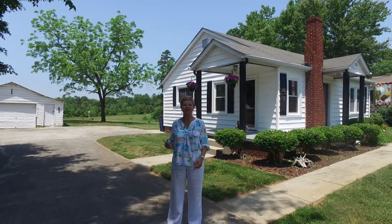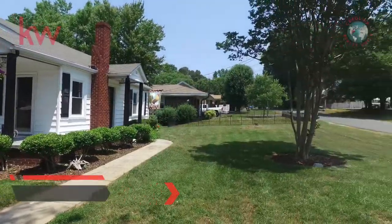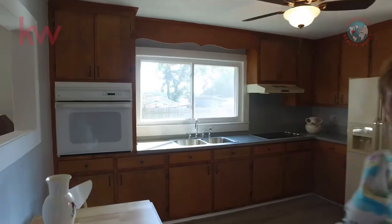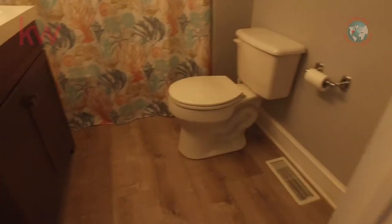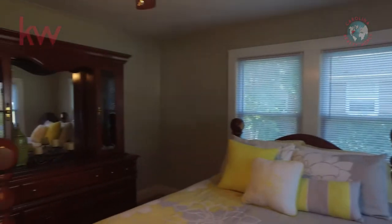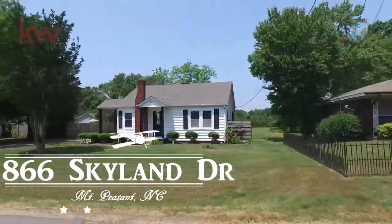Welcome to another property tour with Carolina Realty World and Keller Williams. We're here at 866 Skyland Drive in Mount Pleasant, North Carolina. We're going to look inside, but first let's take a look around the back.